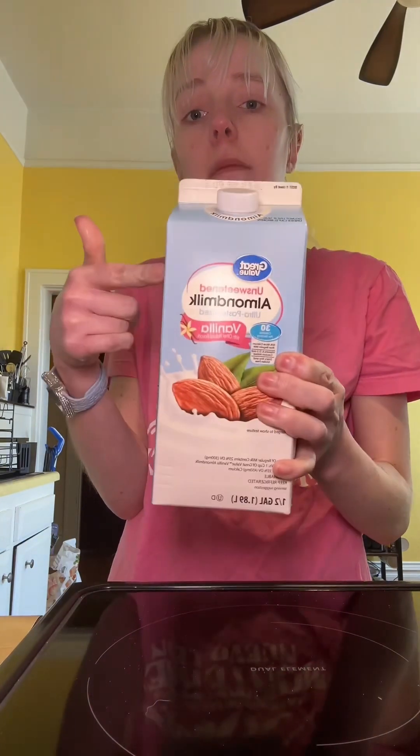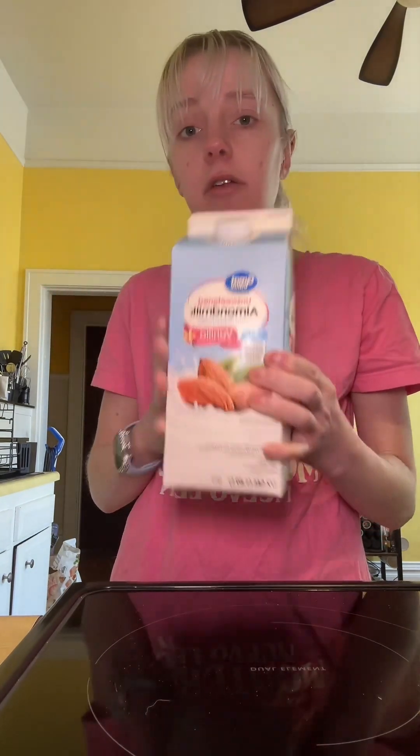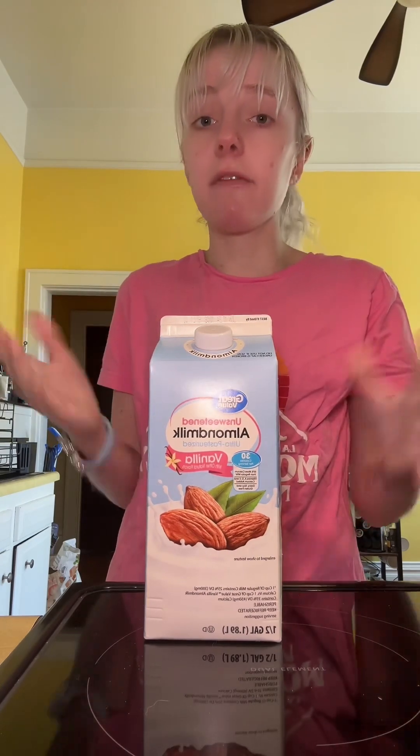The last thing to top this smoothie off is milk. I personally like unsweetened vanilla almond milk — this is from Walmart, though I also get mine at Aldi's. Any type of milk you want to use works: soy milk, cow's milk, almond milk — whatever. This is just my personal preference.